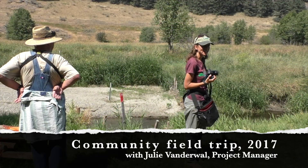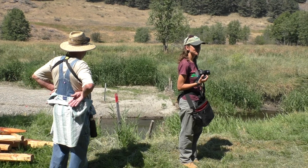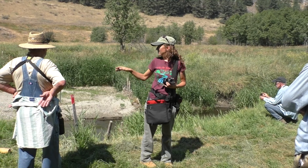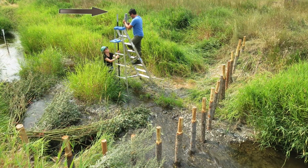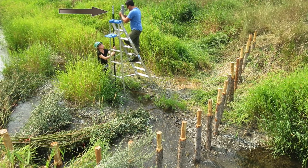Sediment aggraded — we actually buried part of our postline in sediment. When we constructed this postline, there was just a trickle of water coming through. That staff gauge you see attached to the T-post — there was no water at the bottom of it.